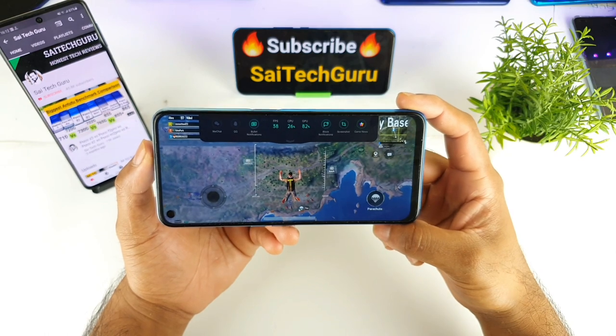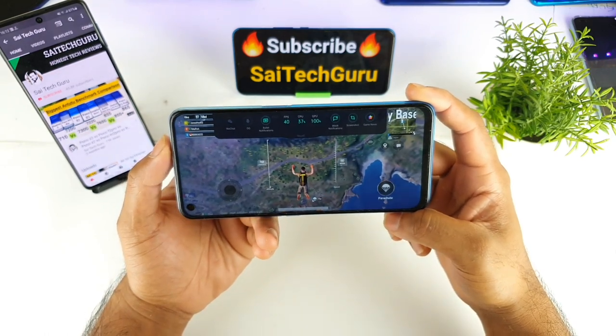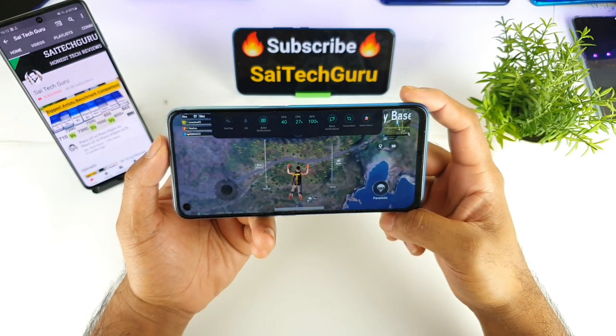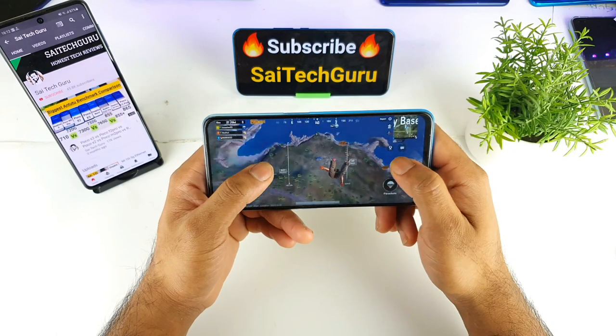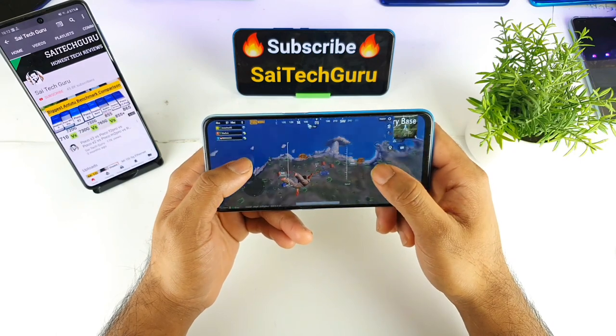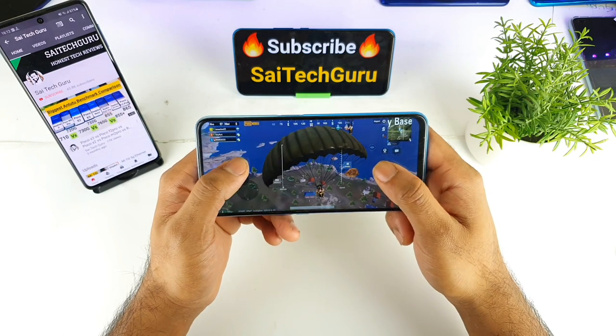I will try to do a side-by-side comparison with the Snapdragon 750G processor as well, so you can see the difference. You might be able to understand which processor is best and how much difference there is between both processors.